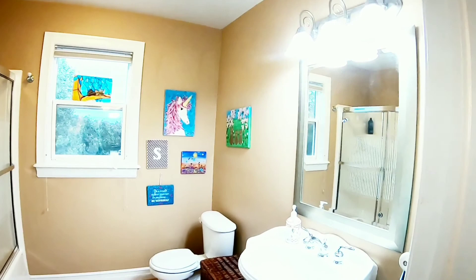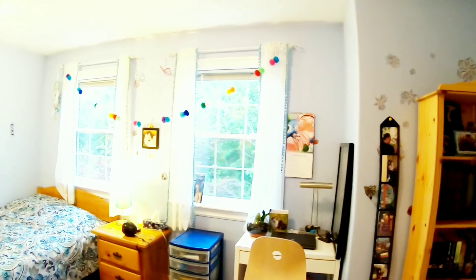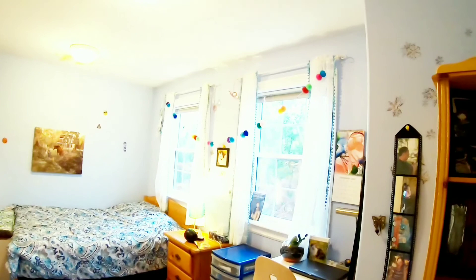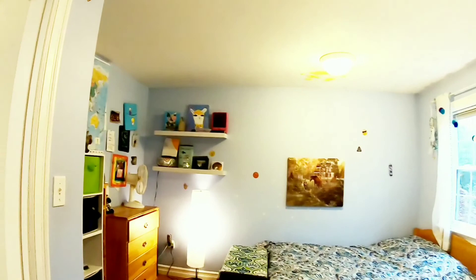That was the children's full bathroom there. And here we have our fourth bedroom on this floor with double windows facing the front of the house. Very good size room too, and it has a built-in closet. This room would also be good for a child who likes to do crafts or collects things — lots of space for that.